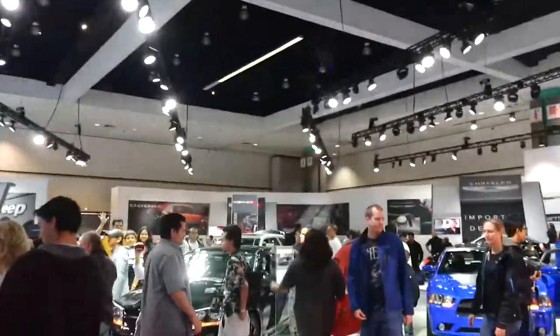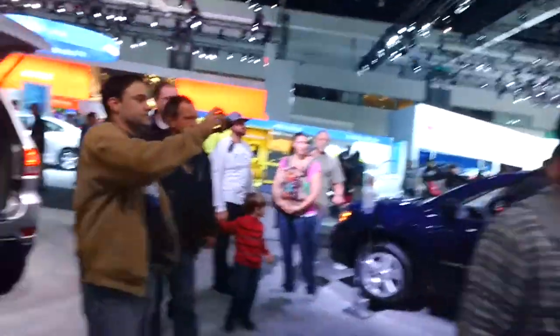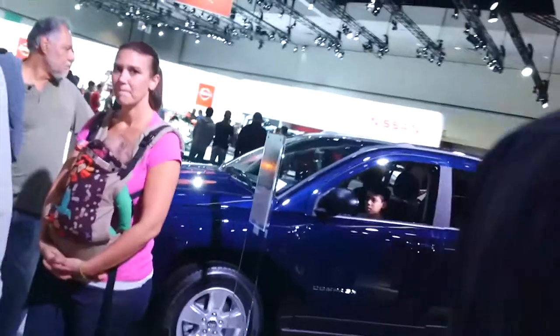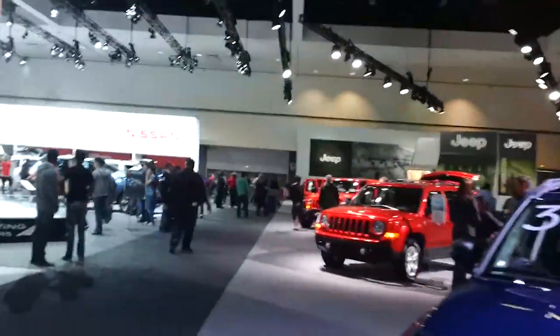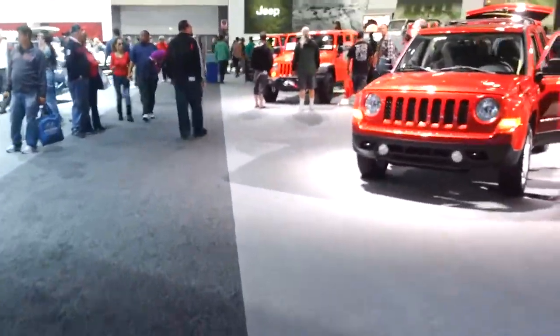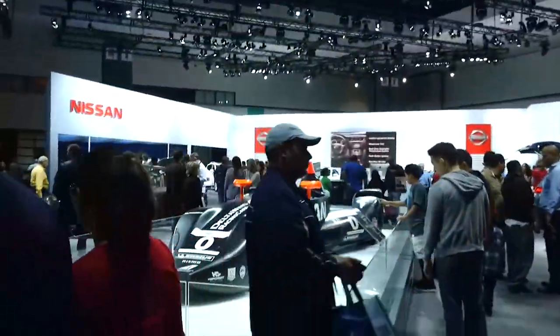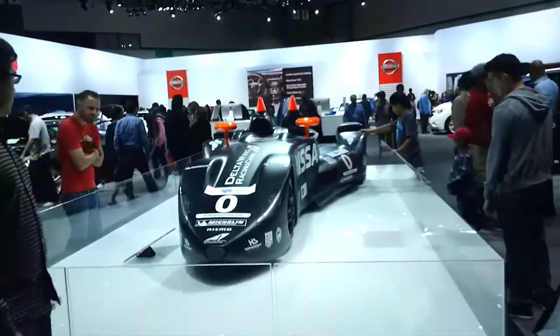I hate when there's gaggles of non-moving people — they just freeze. I've got to avoid getting in people's picture sight. Heading over to Nissan. Look at that crazy thing — a Delta wing racing car.